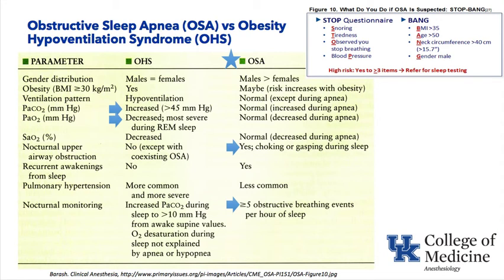Obesity hypoventilation syndrome has an equal male-to-female distribution. At night, CO₂ builds up, oxygen and saturation decrease — there is no choking or gasping; they simply don't breathe enough. Prolonged hypercapnia and hypoxia can cause pulmonary hypertension, which is much more common in OHS than in OSA. On sleep study, a CO₂ rise greater than 10 mmHg from awake supine values, with oxygen desaturation not explained by apneic events, confirms obesity hypoventilation syndrome.